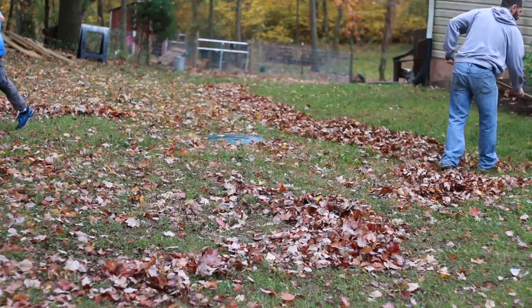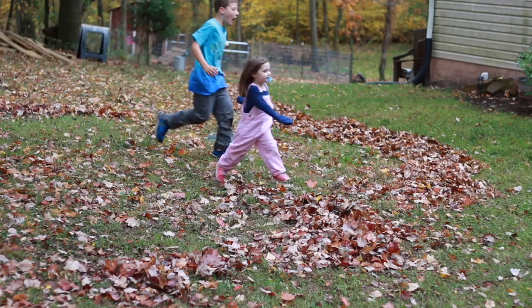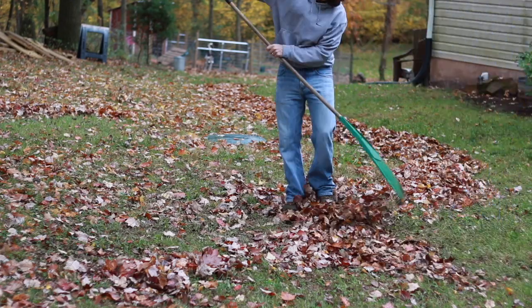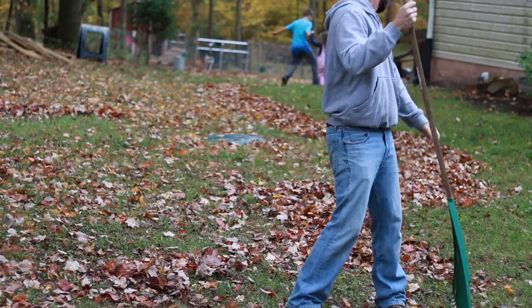I guess a good question would be, why not use a leaf blower? One, I can't get exercise with that, and two, it's loud as hell, and three, I just blow them and the wind blows them back in my face. So I'd rather just do this, get some exercise, and enjoy myself.